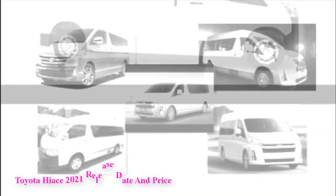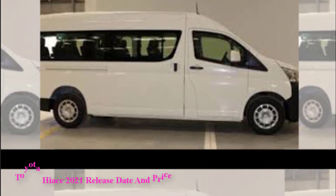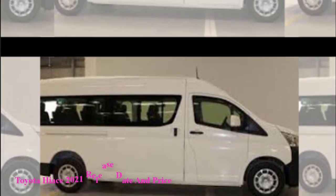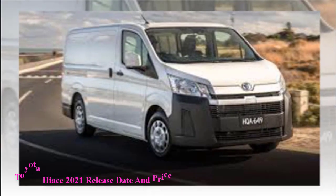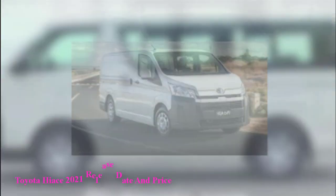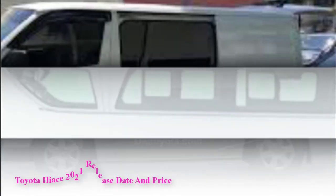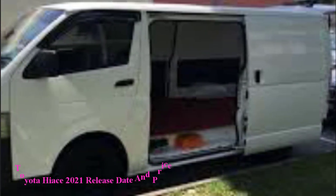An upswept, trapezoidal grille is positioned between a fresh set of square headlamps. The rear features filtered taillights, small stainless steel trims, and a brand new rear bumper. We could expect considerably more changes; nevertheless, Toyota may keep the current appearance and use minor plastic material changes to make this van contemporary and sophisticated.